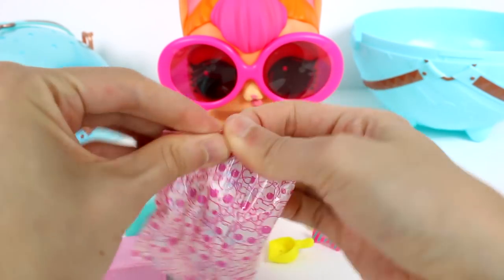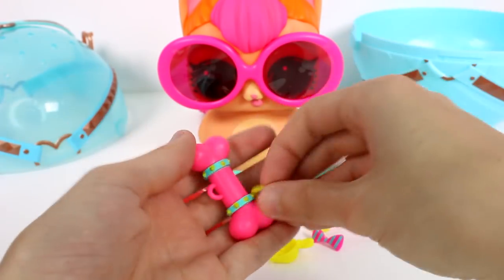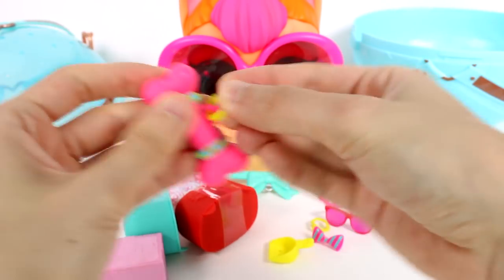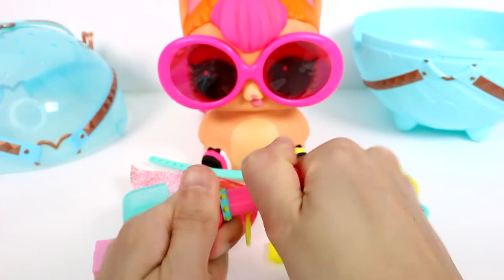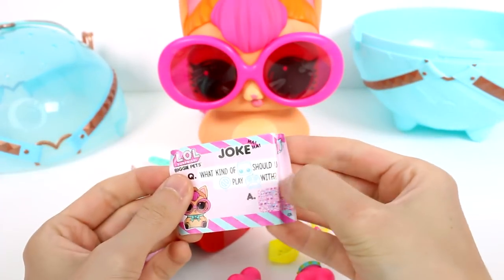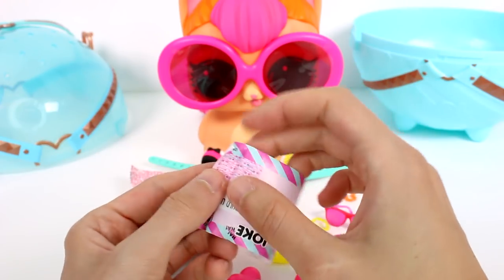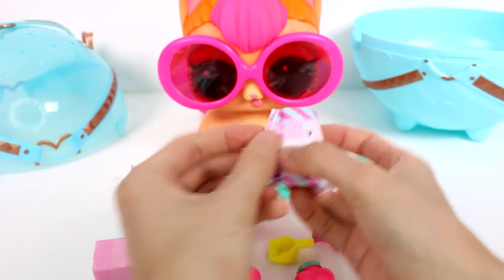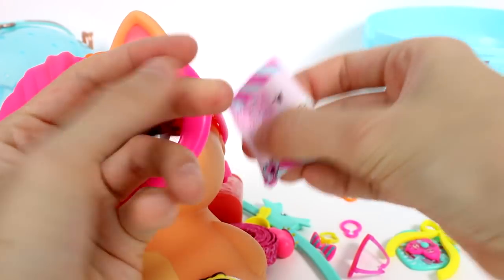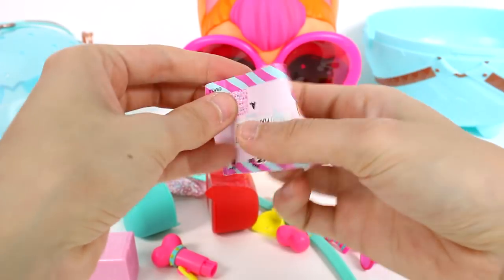Let's see what's in here. We got our little bone. Let's put the clip on so we have a nice nifty little tag. Then you pull off one end of the bone and you have a joke inside: What kind of cat should you not play video games with? You would need your spy glass to figure it out. The answer is a cheetah. A cheetah! That's funny.